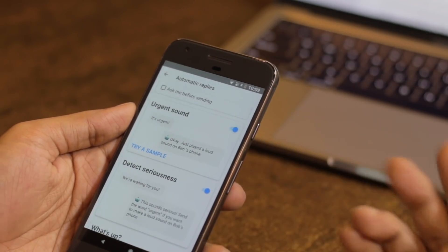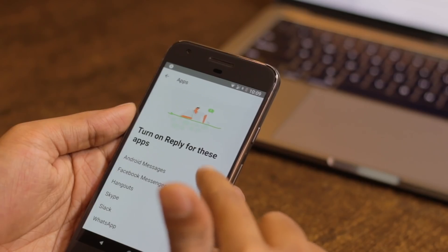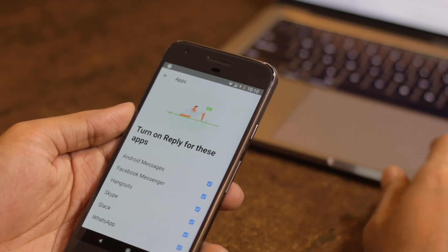It also features the highly requested Urgent mode, which lets the app play a loud alarm when it spots keywords like 'urgent' or 'emergency' — though as of now, it doesn't work yet. Using your phone's sensors, Reply can also tell if you're in a moving vehicle and then auto-respond accordingly. Another great feature is its integration with other services like WhatsApp, Twitter DM, Hangouts, and Slack.